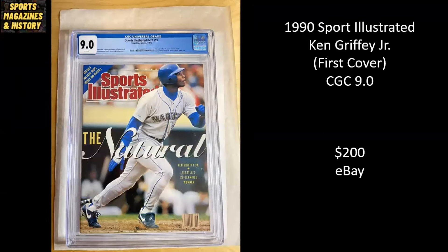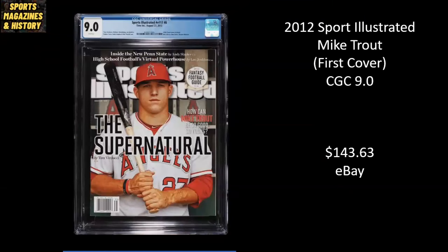Ken Griffey Jr.'s very first Sports Illustrated cover from 1990 — The Natural. And this is a CGC 9.0. Sold for $200 on eBay. Here we have Mike Trout and his first Sports Illustrated cover — Supernatural — from 2012. It's a CGC 9.0. Sold for $143.63.